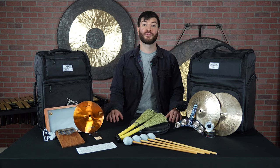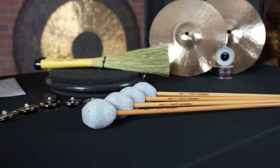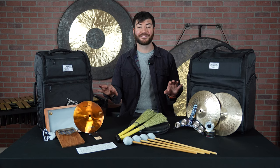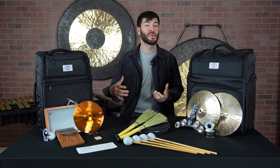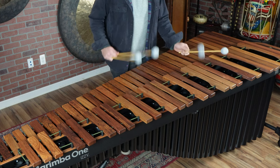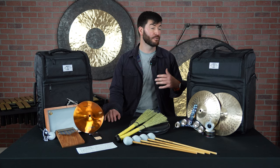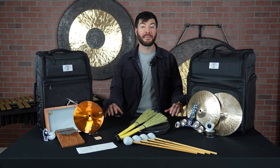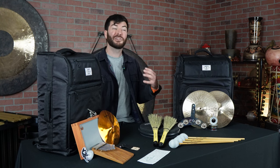Next, we have a really great gift for the marimbist in your life, and this is the Malletech Late Night Mallet. These are some of the coolest mallets that our team has seen, in that they create little to no volume with the same exact feel as a traditional marimba mallet. This allows your favorite marimbist to practice at home without waking up parents, neighbors, roommates, kids, whoever it may be, while still having the authentic feel of a marimba mallet, just with less volume.